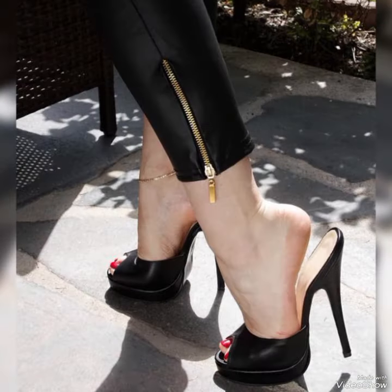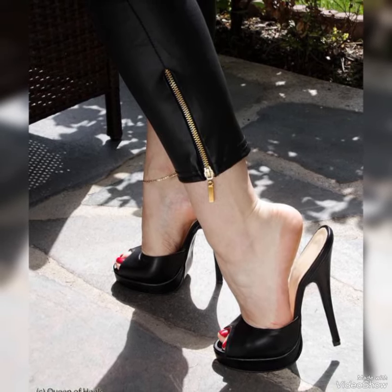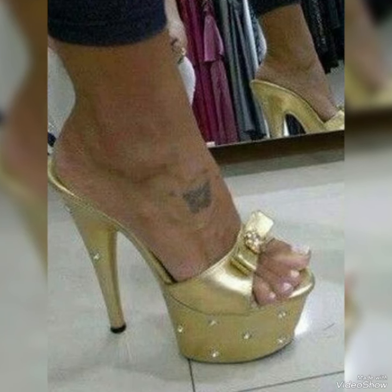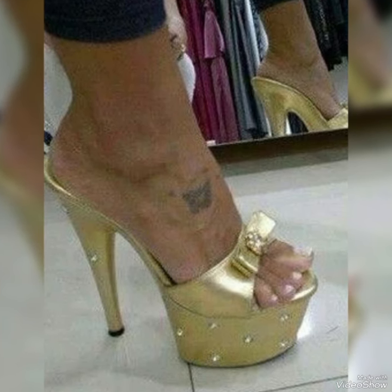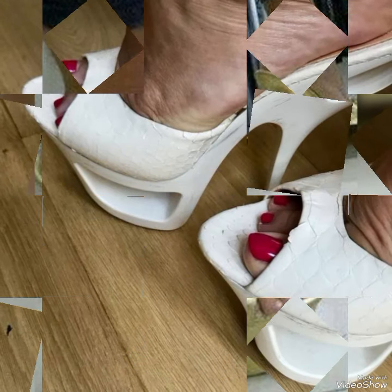Dear friends, by watching my video, you will get very amazing ideas. This is a very trendy and stylish collection of high heel mule sandals for those ladies who love to wear such kinds of shoes.